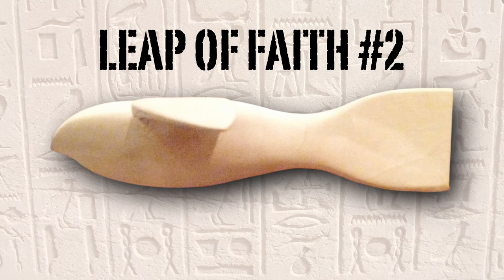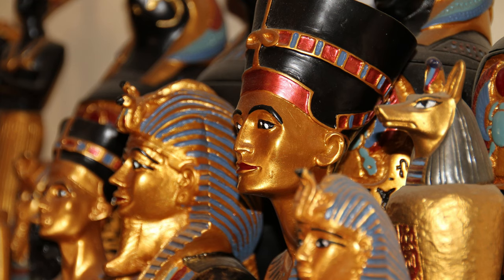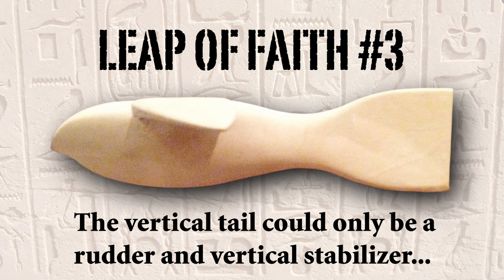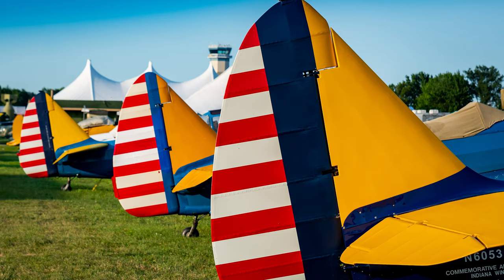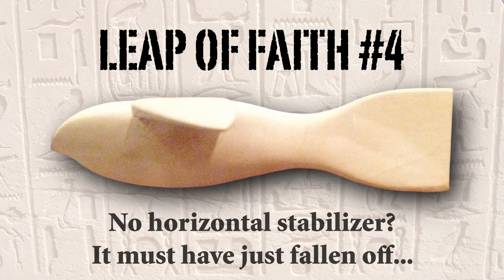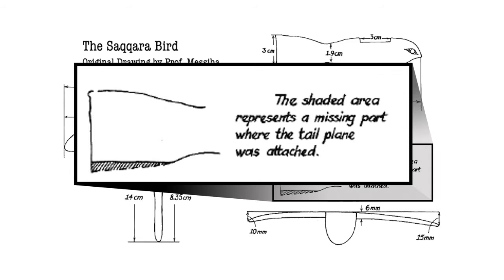As if one leap of faith wasn't enough, Professor Masiya then made a second — he claimed that the lack of painting or other decorations on the Saqqara Bird was done to save weight, noting that the other ancient models in the display case were all painted. Then he made a third leap of faith, declaring that the vertical tail must have been the glider's rudder, a key element in modern aircraft. Then he made a fourth leap of faith: he explained away why the little bird lacked a horizontal stabilizer — without which actual flight would be impossible — declaring, without any evidence, that this piece must have fallen off and been lost over the years. He proposed that since the bottom of the Saqqara Bird's vertical fin was flat, the missing horizontal stabilizer must have been attached there — despite no glue residue and no grooves or other evidence whatsoever that a piece had ever been attached.